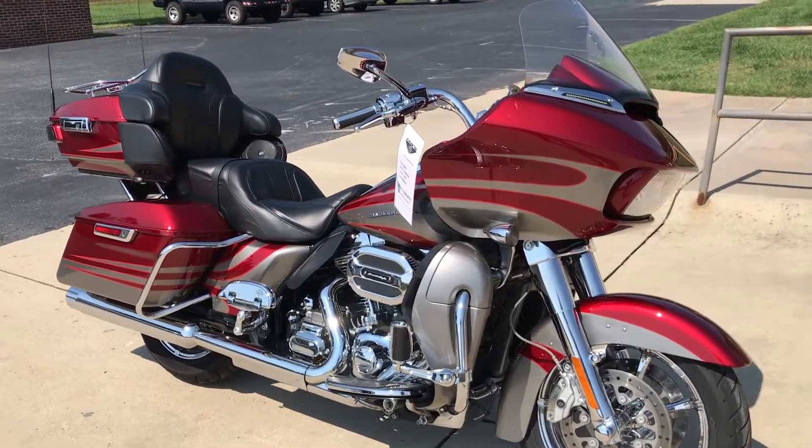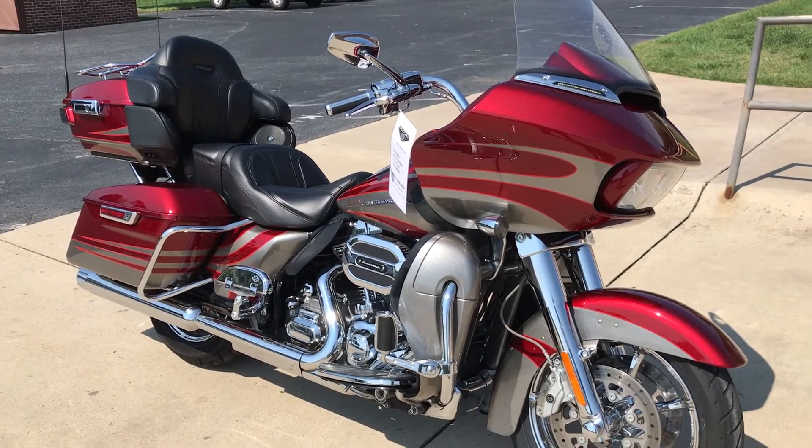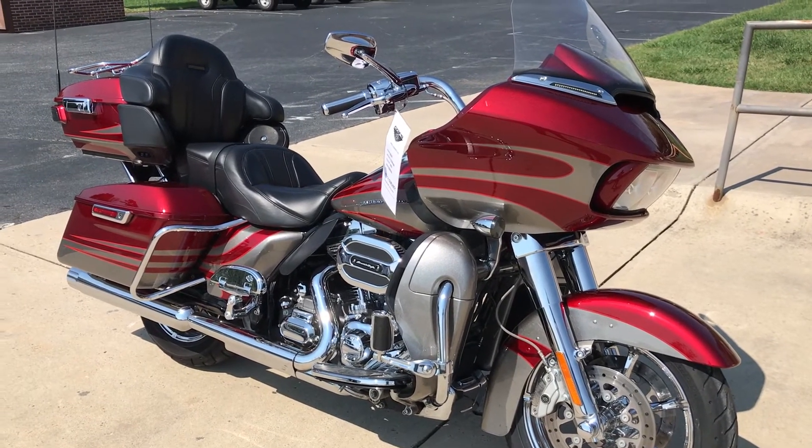Beautiful bike. Came from one of our HOG members who just traded in on a brand new 2018 CVO. She's been well taken care of and is ready for you to ride. Come take it for a demo ride right here at Cox's Harley-Davidson of Asheboro.